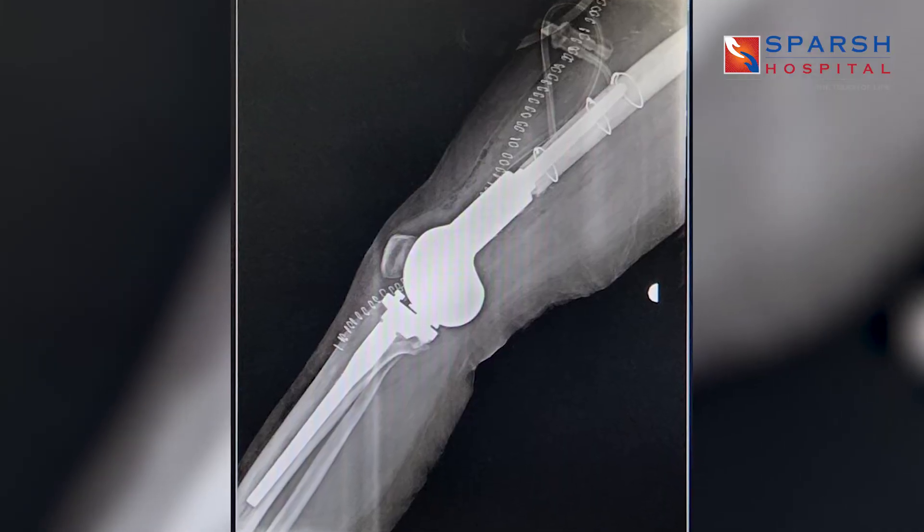We completely resected the tumor nicely so that it should not recur again. We used a very high-end prosthesis from one of the best companies in Germany, with high-end quality tumor prostheses. The entire distal femur was replaced with the prosthesis. We also did an osteotomy to enter because her femoral canal was very narrow. We put a stem there and made her walk.